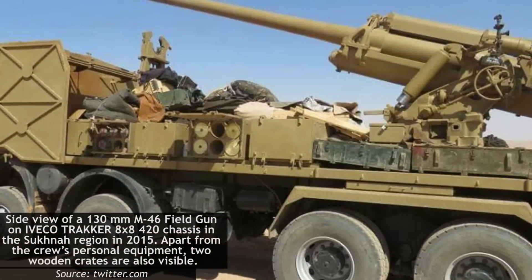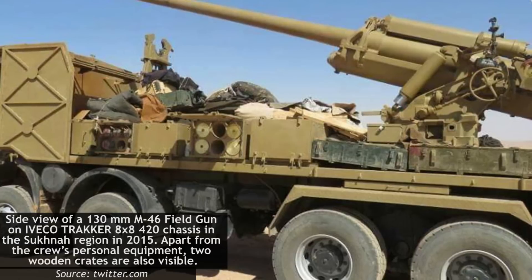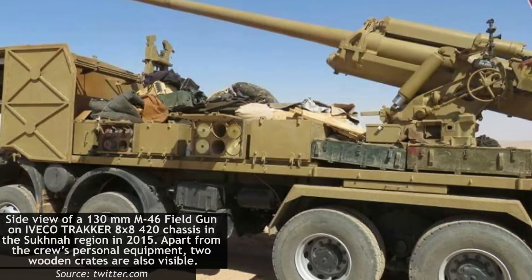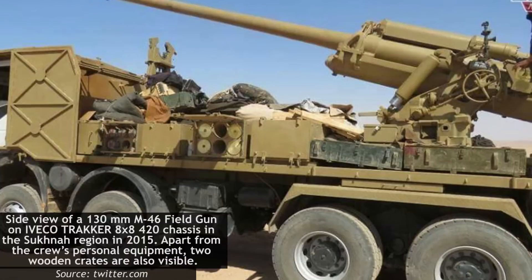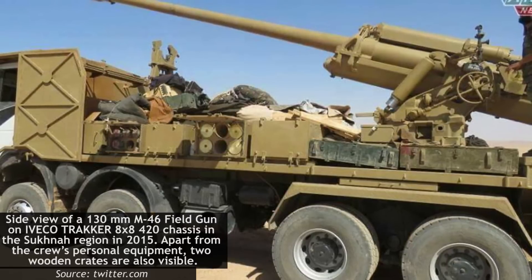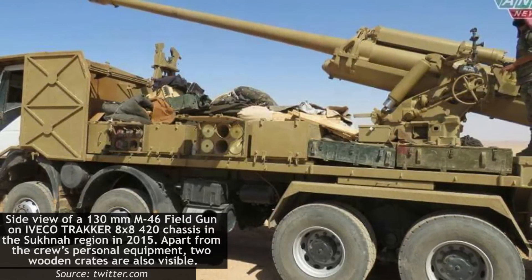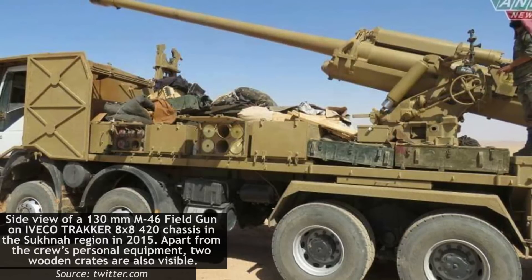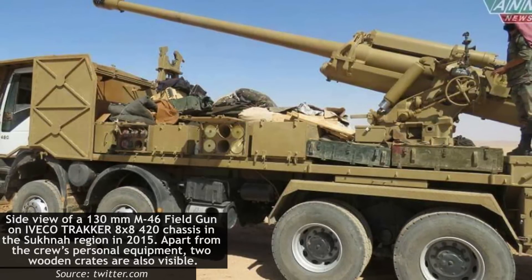It is assumed that the development of such a vehicle was shelved at the outbreak of the civil war, as funds were diverted to finance the war. However, as the country descended into civil war, many of the army's artillery pieces were lost — either in combat, taken by defectors as they left the army to join rebel groups, or captured by the Islamic State. The need thus arose for a new self-propelled gun to be introduced as soon as possible.